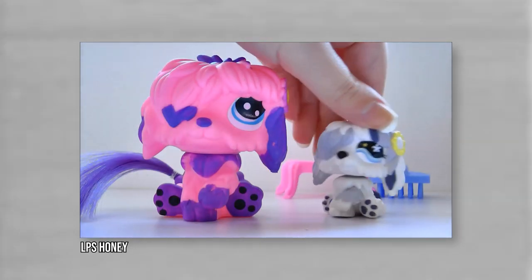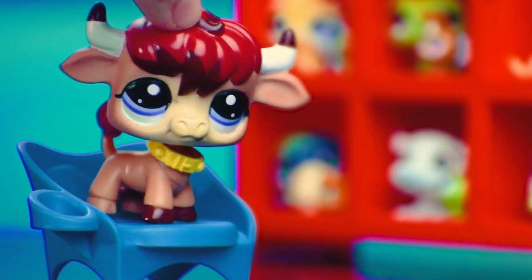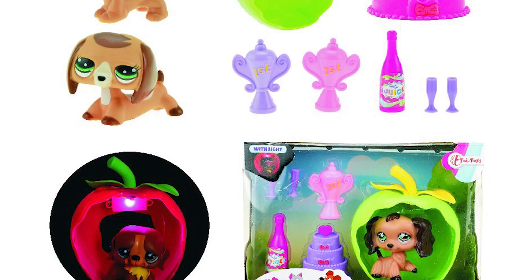It uses the sheepdog mold, but to my knowledge there isn't an actual LPS sheepdog with this design. Maybe that's a good thing. My first pet — if this were my first pet, it would probably also be my last. Look at this thing.